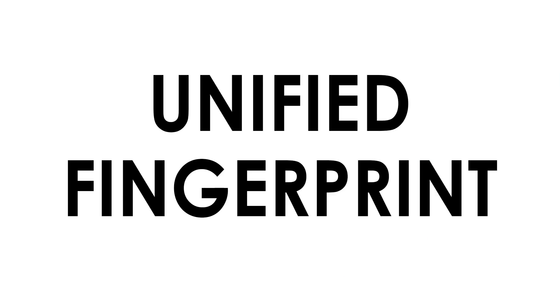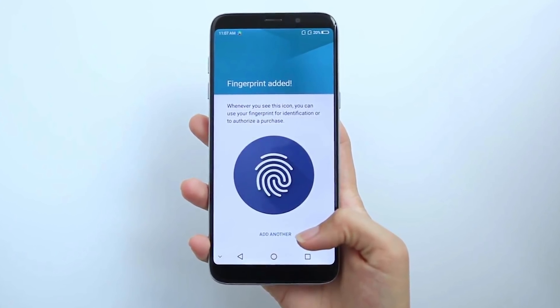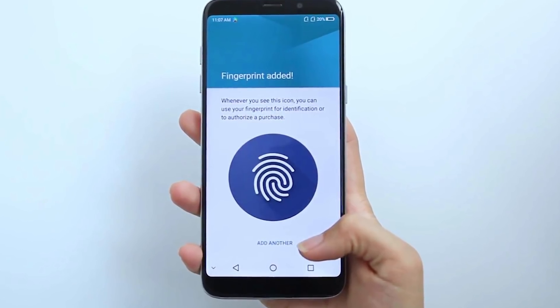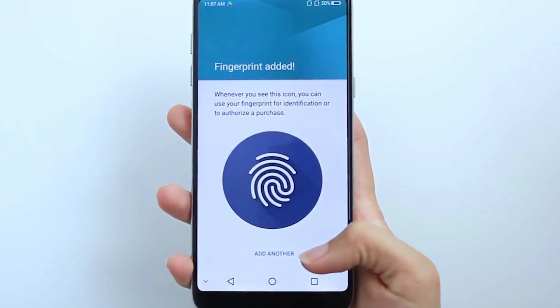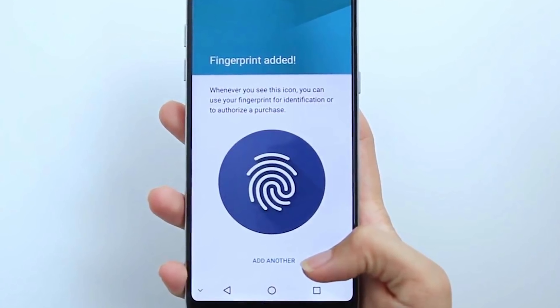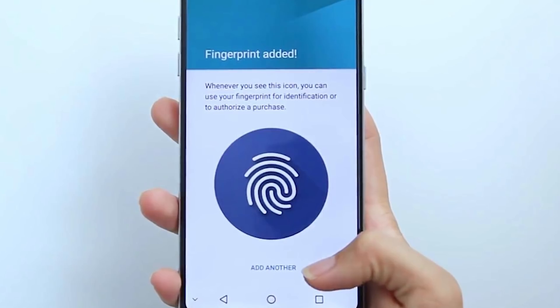Until Android 8.0, apps that asked for a fingerprint to unlock features each had their own interface designed for fingerprint input. But now Android P is providing support for a built-in unified fingerprint UI. This generates some assurance that if an app is asking you for a fingerprint impression, that app is a legitimate app, since it is verified by the Android ecosystem itself.